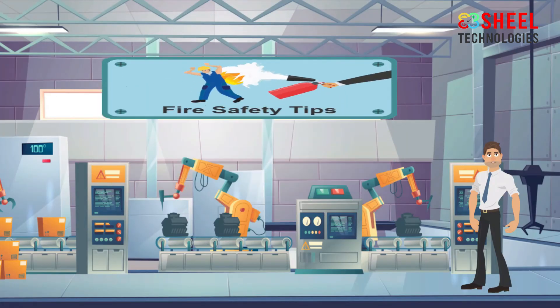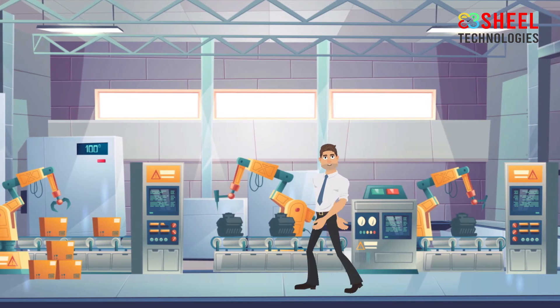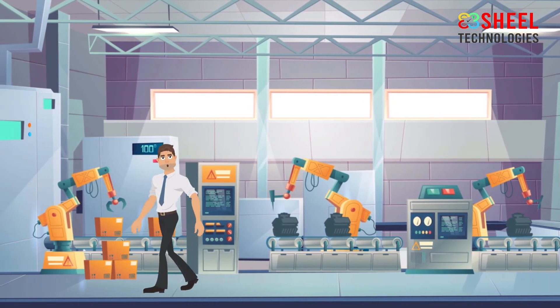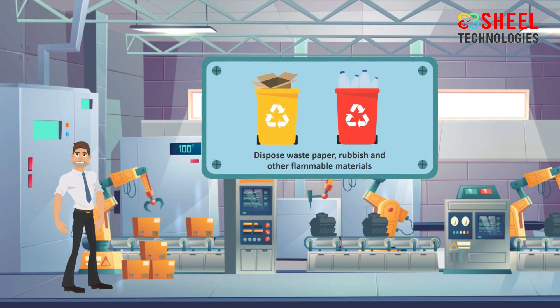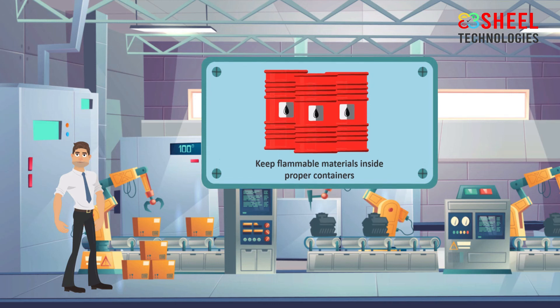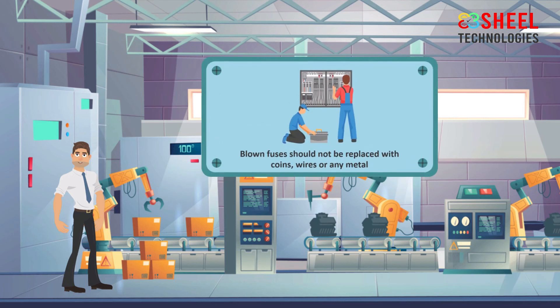Fire safety tips. Fires can strike anywhere at any time. Along with installing smoke detectors in your workplace, you should have a fire extinguisher. Install a smoke alarm and check it regularly. Eliminate fire hazards — dispose of waste paper, rubbish, and other flammable materials regularly. Keep flammable materials inside proper containers and store them properly. Regularly check your electrical equipment, and all faulty wires should be repaired by a licensed electrician.